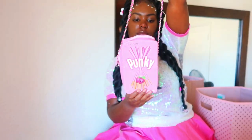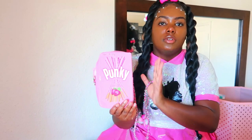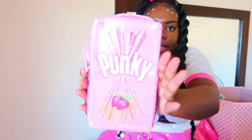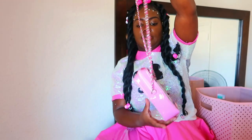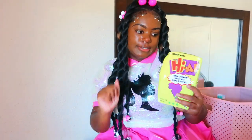Next we have what I think is called a Punky bag — y'all know these little things from the grocery store. I remember eating these with my friends, these used to be fire. It's a little play on that. I really really like this, and you know, pink is one of my favorite colors.